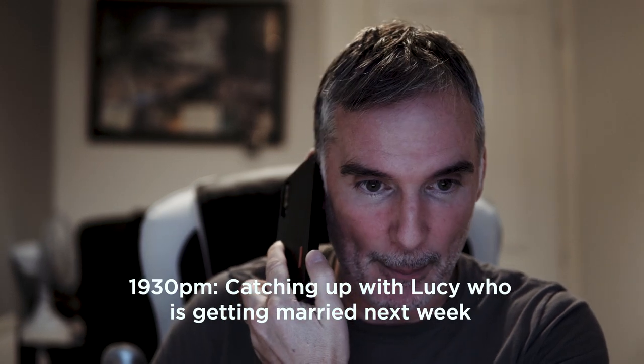His ceremony is still at 2pm. Okay, what time are you — are you staying there the night before?